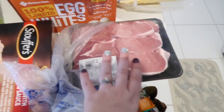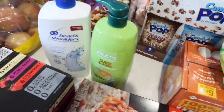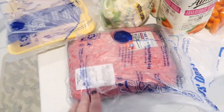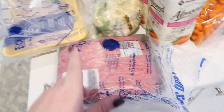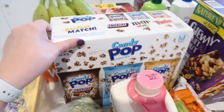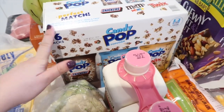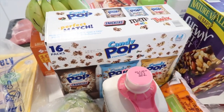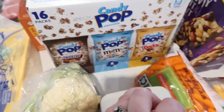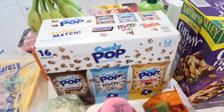We have pork chops, egg whites, bananas, shampoo, and conditioner. We got chicken and lean ground beef — some for the meatloaf I'm making tomorrow and some just to have on hand. Cauliflower, unsweetened vanilla almond milk. And this is a brand new find: Candy Pop popcorn. We opted for the portion-controlled 16-pack instead of the big bag — it has mini M&M, Twix, and Snickers flavors. 150 calories a bag. I will report back.